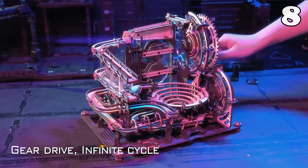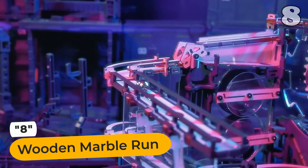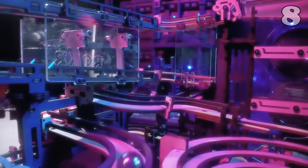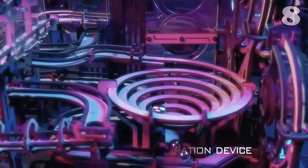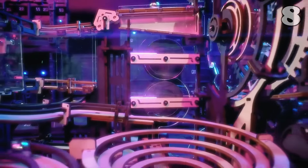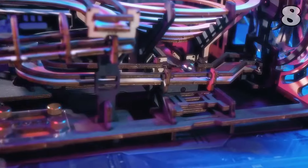Ever thought a marble track is too simple of a game? Well, prepare to be proven wrong, because this wooden marble table is a marvel of engineering and planning. As a bonus, the multiple spirals, chutes, and optional paths ensure that you won't get bored, no matter how often you play.